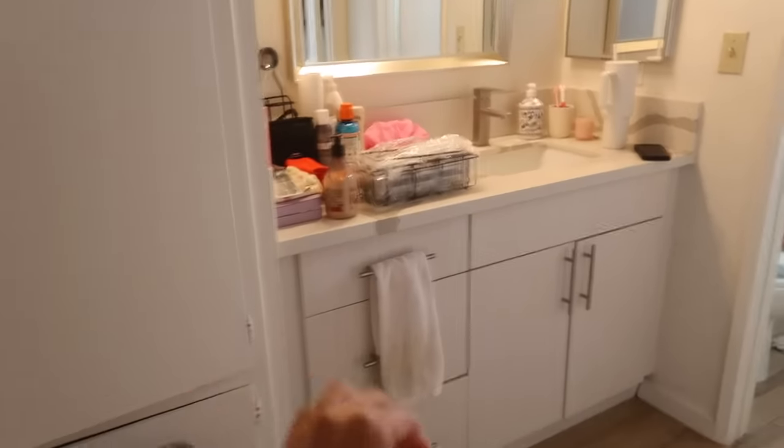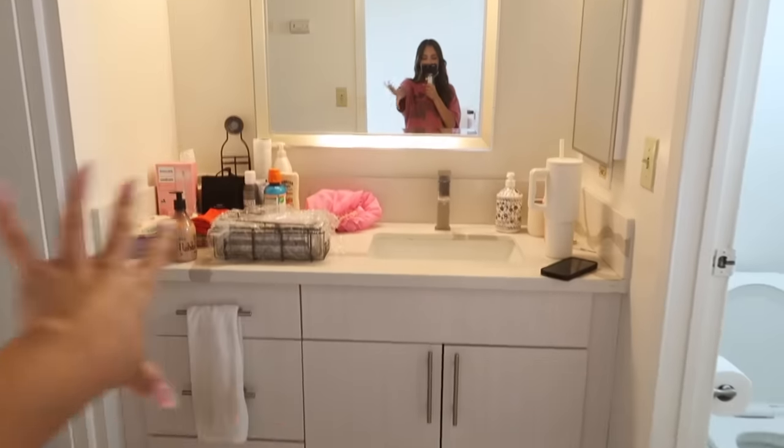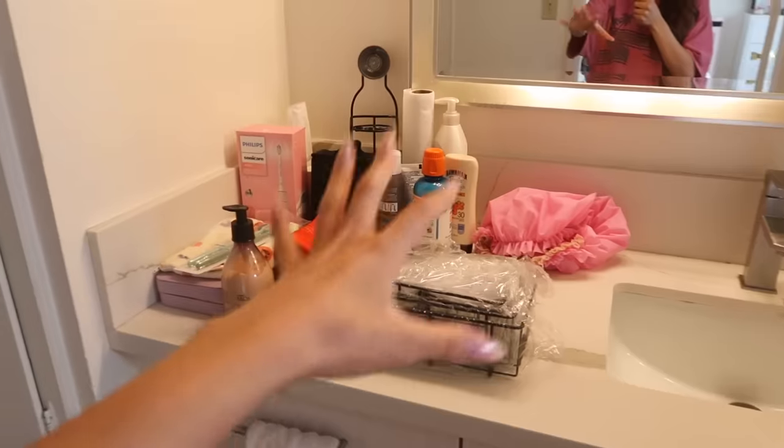So you walk in and you see these cabinets — excuse the mess, we're gonna fix all of this in this video. Then you walk over here and you see the vanity. This door leads to my living room and this one leads to my bedroom, so this is kind of just like the little in-between area. We have so much storage over here and so much counter space — I am so happy about that.